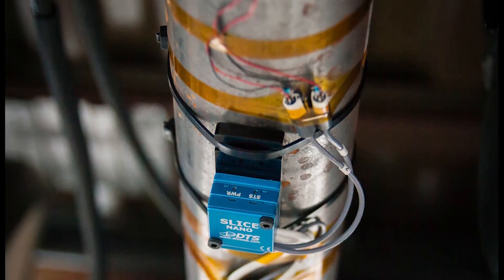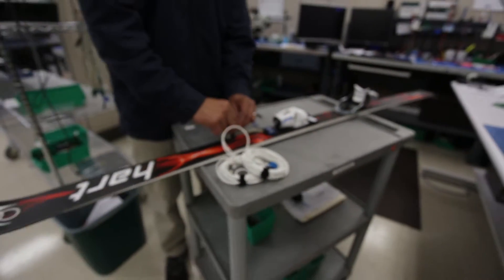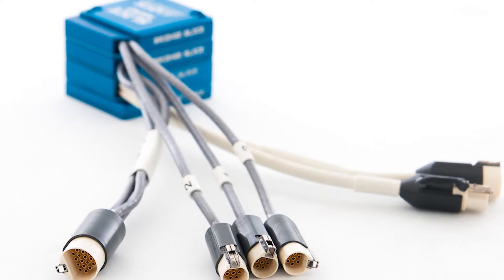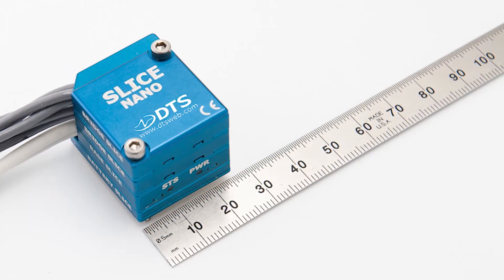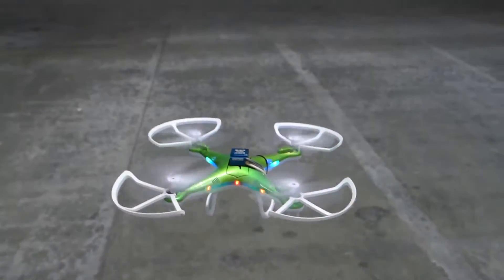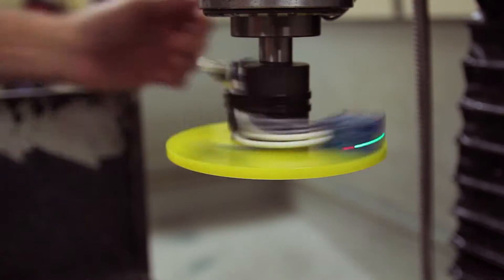Enter Diversified Technical Systems of Southern California, a manufacturer of ultra-small, rugged data recorders designed specifically for must-collect tests, where space, weight, and durability are at a premium. DTS's miniature data acquisition system, Slice Nano, has a footprint of only 26 by 31 millimeters, making it the smallest Hi-G data recorder on the market. Now, manufacturers of everything from drones to bicycles are able to embed this tiny data recorder without worrying about altering test parameters.